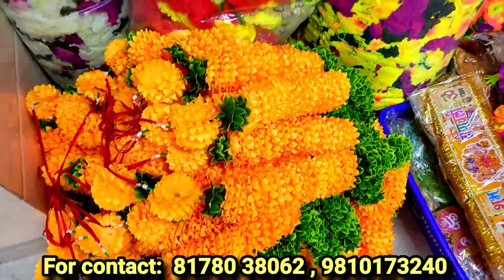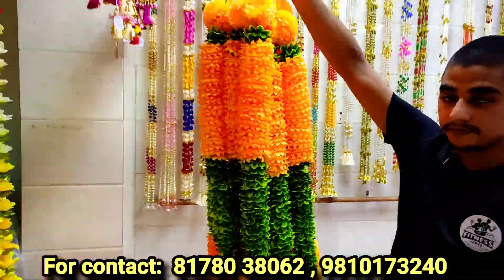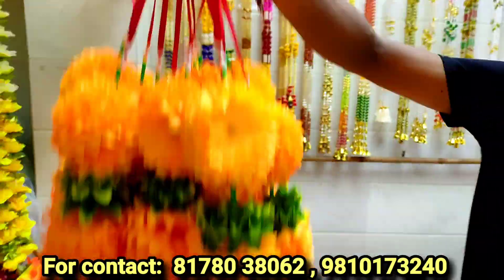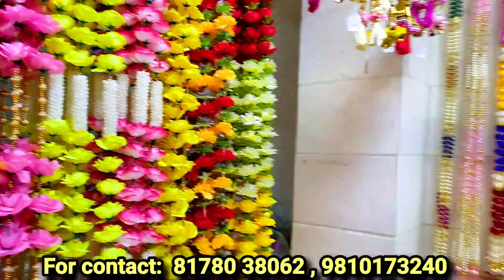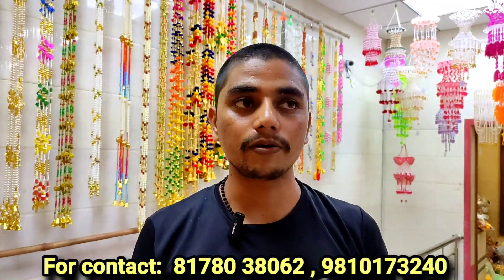Guys, look at this item here — you will have a great profit here. You can see this item here. How much money can you buy? This is the first item here. 11,000 rupees. 60,000 rupees.